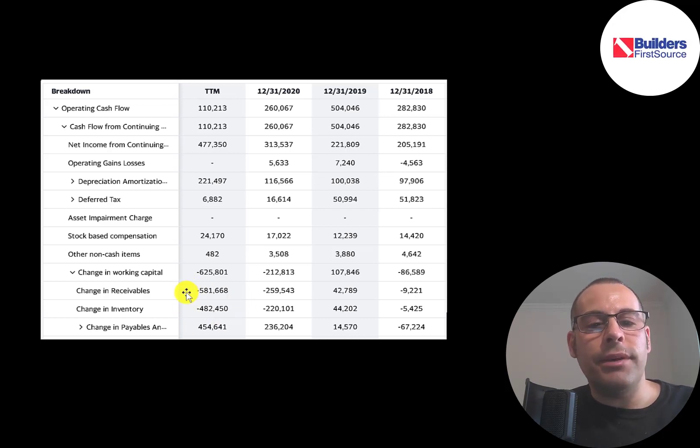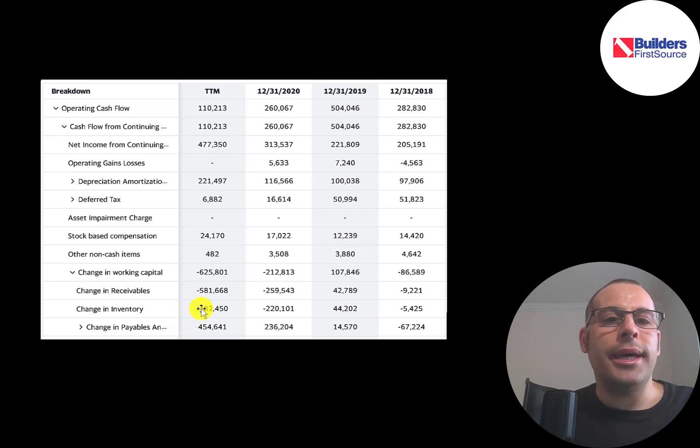They purchased $480 million dollars of inventory, which is cash negative. But they bought most of this on credit — $450 million of payables — so that's kind of a wash. I would ignore the inventory movement since payables went up a similar amount. The main reason they had low operating cash flow was the receivables.